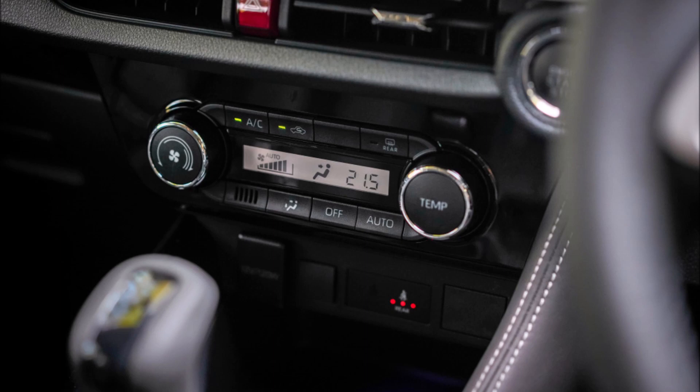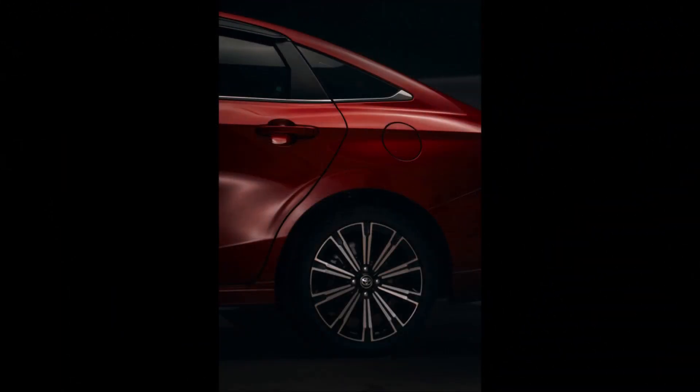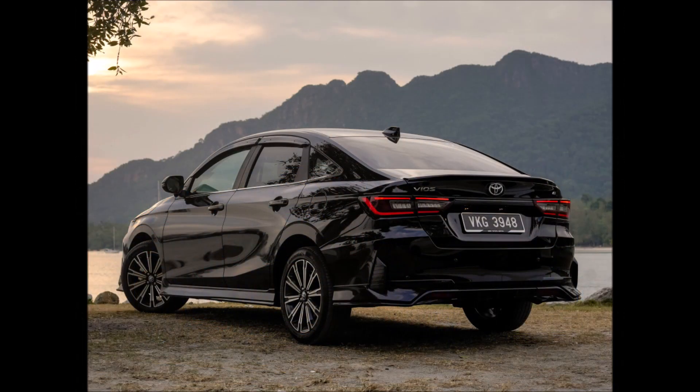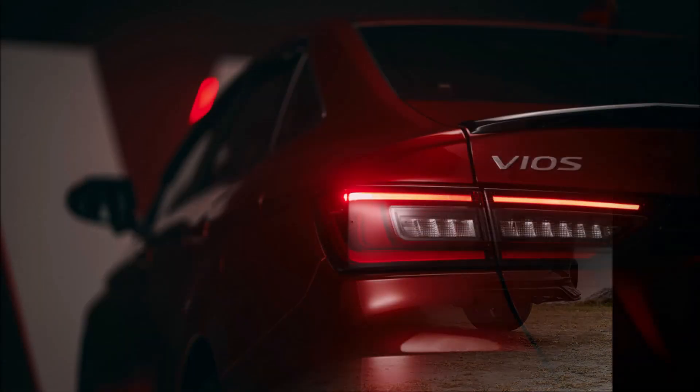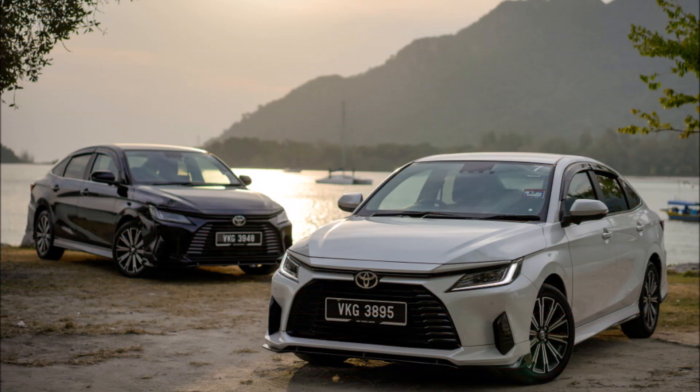Hafiz Shah shows you around the exterior of the Vios, pointing out both the elements he finds appealing and others that are disputed. A 9-inch display audio touchscreen head unit with wireless Android Auto and Apple CarPlay, as well as finer materials in most sections, are just a few of the interior upgrades. There are, of course, some drawbacks mentioned, such as the rear passenger's headroom and the absence of a rear bench that folds.